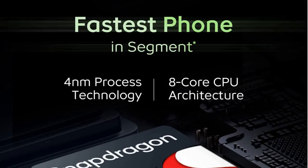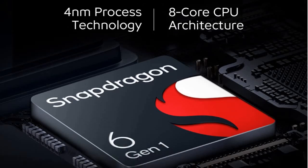iQOO is claiming this is the fastest phone in the segment. In this segment there are only a few mobiles with this level of performance. The mobile launches with a Snapdragon 6 Gen 1 processor — the latest from Qualcomm, built on 4nm process technology with an 8-core CPU architecture.